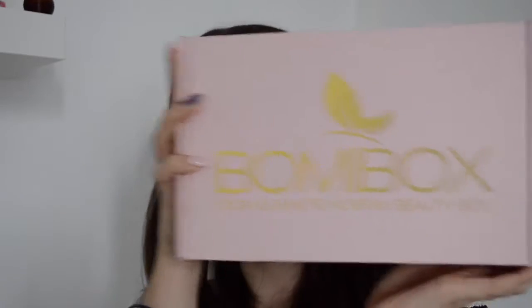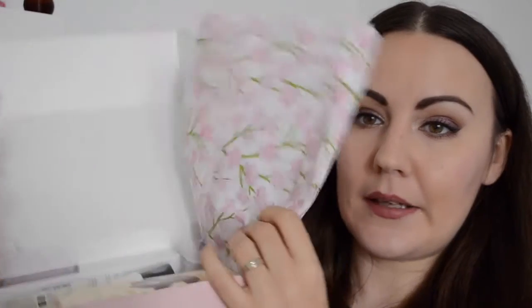Hey guys, welcome back to my channel! Today I'm here with my first Bumpy Box. It contains always at least 8 full-size products, and everything is Korean green skincare and beauty items. It comes with this kind of card that says 'I deserve to feel beautiful,' and in the background you can see all the items. It comes with nice tissue paper and everything is nicely packaged too.